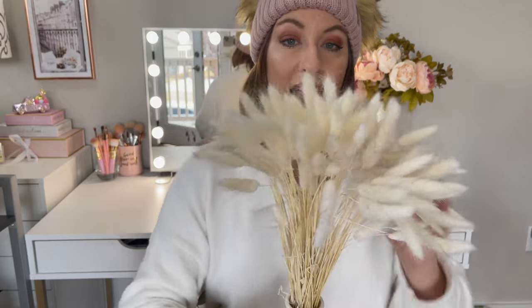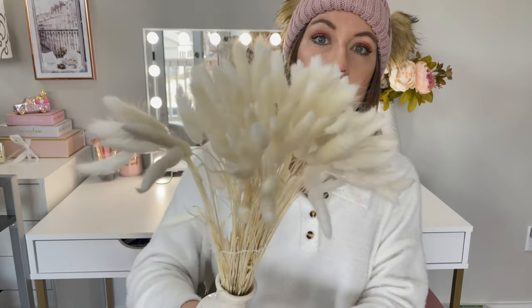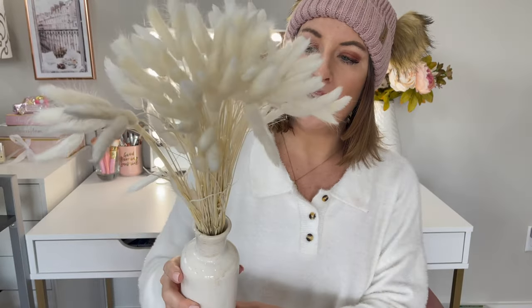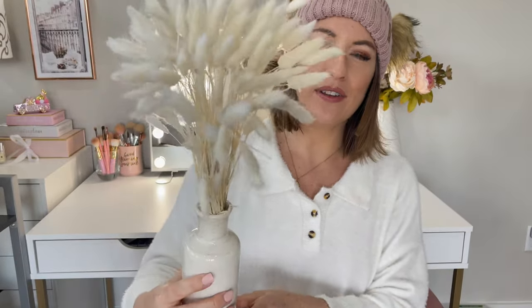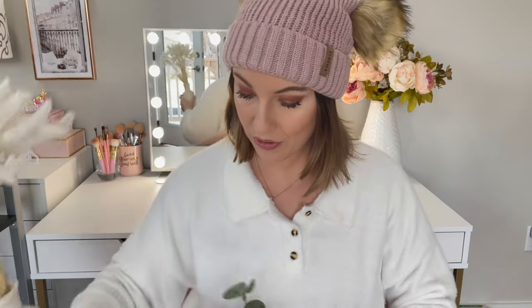Next I'm going to talk about this pampas grass — look how pretty this is. I found it on Amazon, super affordable. I think it was listed under wedding decor, but it's so pretty especially for spring or even all year round. Since we're going into a new year, this is just a nice, fresh decor piece. I'll link that below.